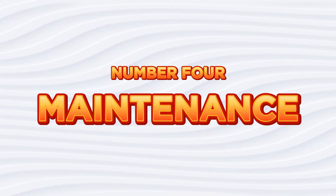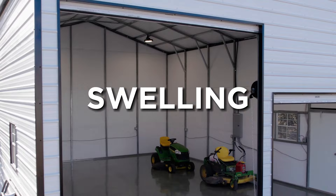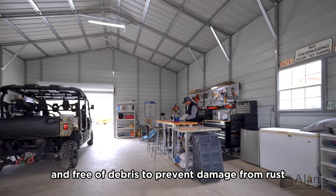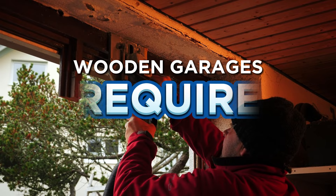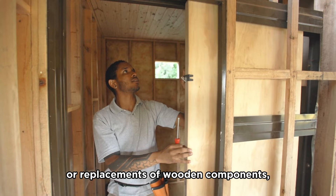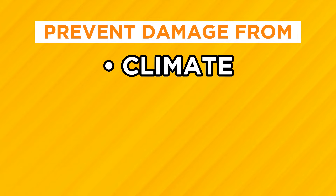Number four, maintenance. Metal garages generally require less upkeep than wooden garages. The steel components used in a metal garage are resistant to bending, splitting, twisting, swelling, shrinking, and decay, which means that metal garages won't require much upkeep. However, it's still important to keep the garage clean and free of debris to prevent damage from rust and other forms of corrosion. Wooden garages, on the other hand, require regular maintenance to prevent damage from rotting, pests, mold, or fungus. In addition, wooden garages may require periodic repairs or replacements of wooden components, such as beams or roof panels, to maintain their structural integrity. The amount of maintenance required will depend on factors such as the climate, the level of exposure to the elements, and the quality of the wood used in construction.